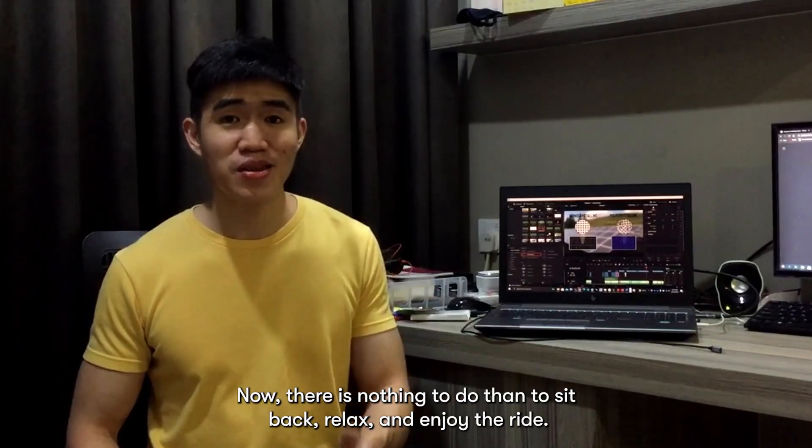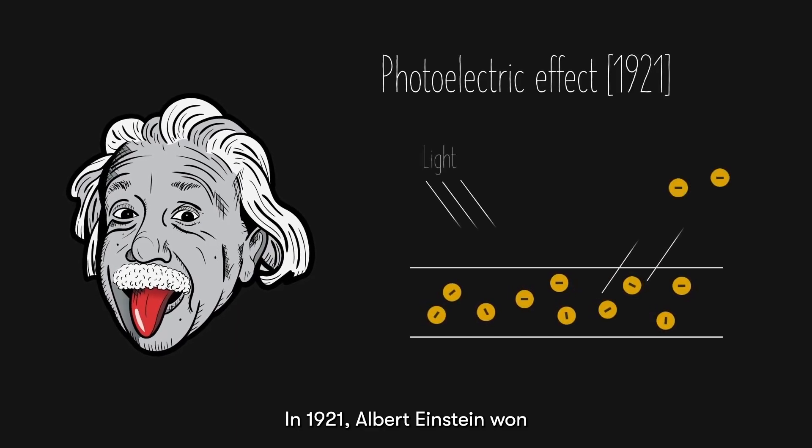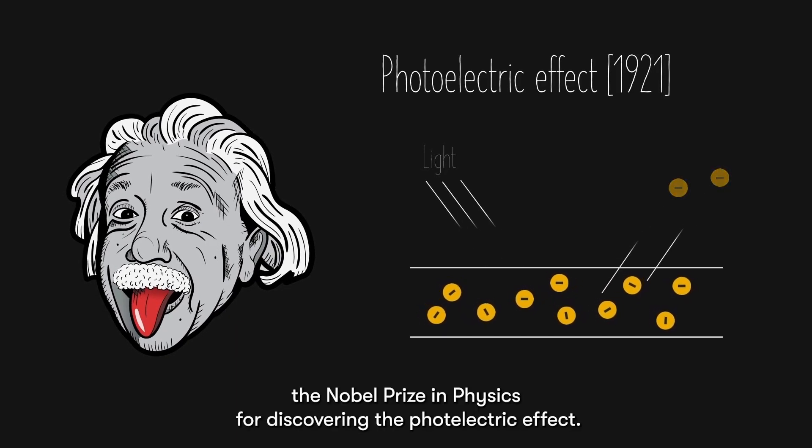So now there is nothing else to do than to sit back, relax, and enjoy the ride. In 1921, Albert Einstein won the Nobel Prize in Physics for discovering the photoelectric effect.